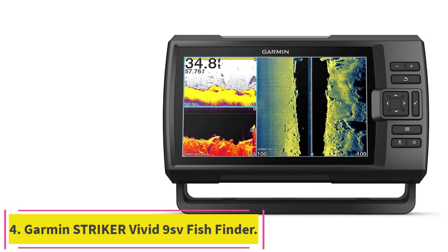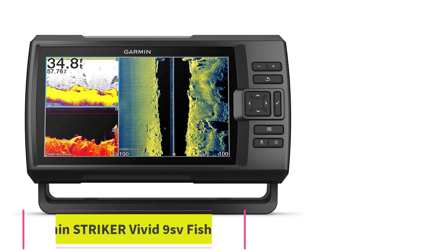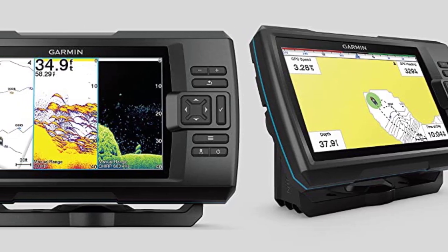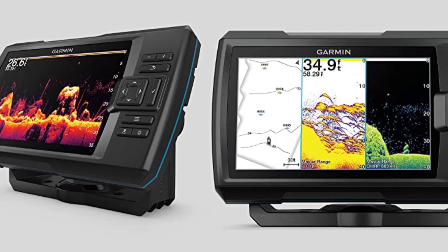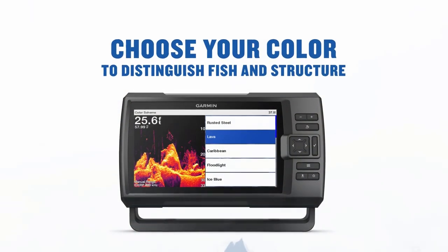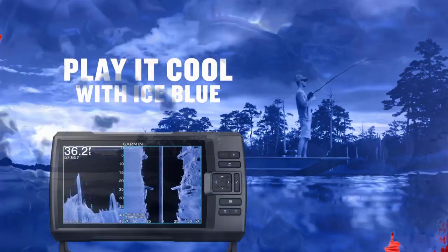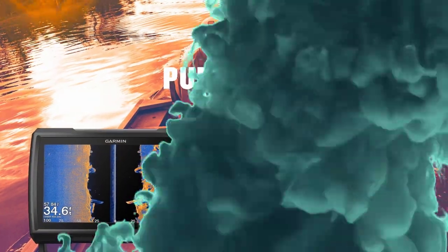Number 4: the Garmin Striker Vivid 9SV. It's no surprise that navigation pioneers Garmin make some of the best GPS-enabled depth finders, and the Striker Vivid 9SV hits the sweet spot of ample features and a relatively modest price tag. Powered by a GT52HW-TM transducer, you can choose from Chirp Traditional, ClearVü, and SideVü sonars, which pick up contours for objects as small as one foot, and choose from seven vivid color display options to suit your reading preferences.